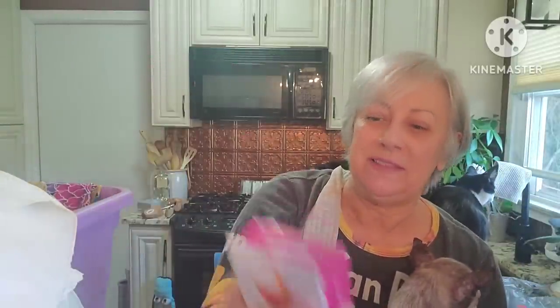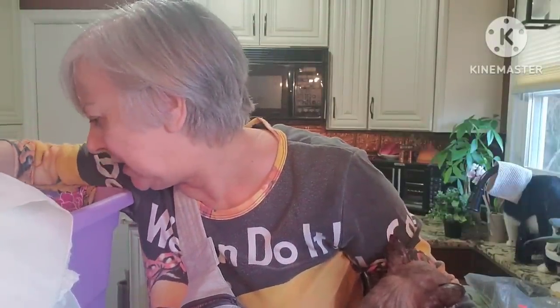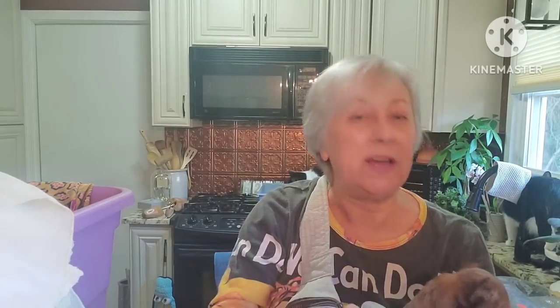Who doesn't need a llama tea infuser? I was hoping it was terracotta or something but it's plastic — however it's brand new sealed in the package so it'll be going up, and I do sell the tea infusers, they do sell. I also got this double insulated baking pan — I was watching somebody else's channel and they picked it up and it turns out apparently they sell pretty well, so I'm going to take a chance on it.